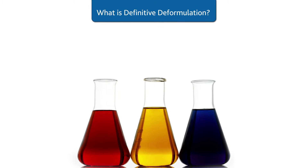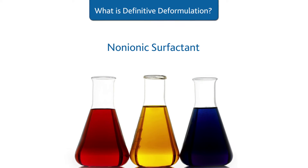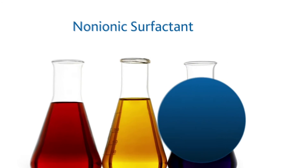Our process begins with the identification of the ingredients. We don't just stop at the chemical family of ingredients — we drill down to the actual raw material used in the formula.